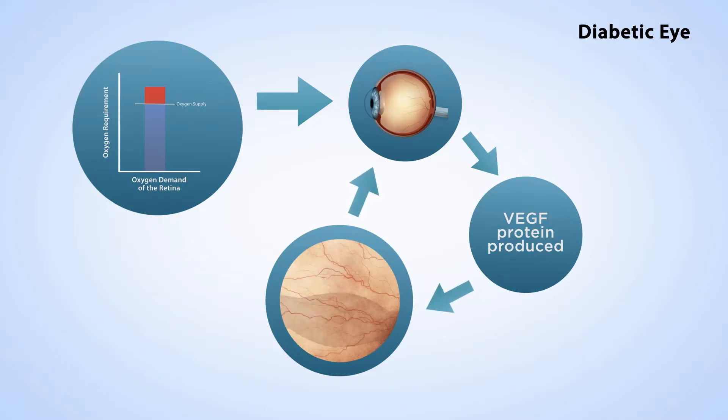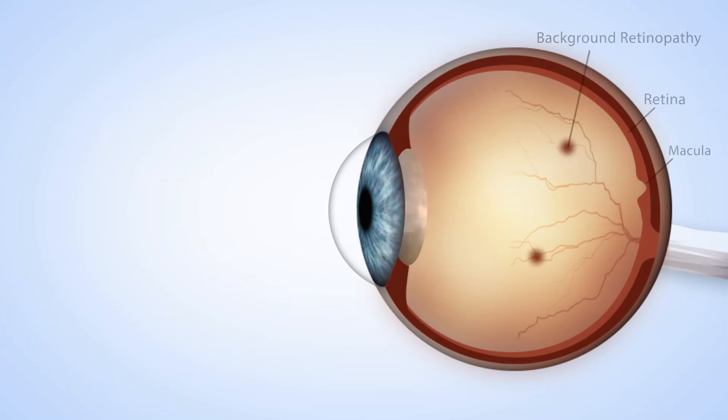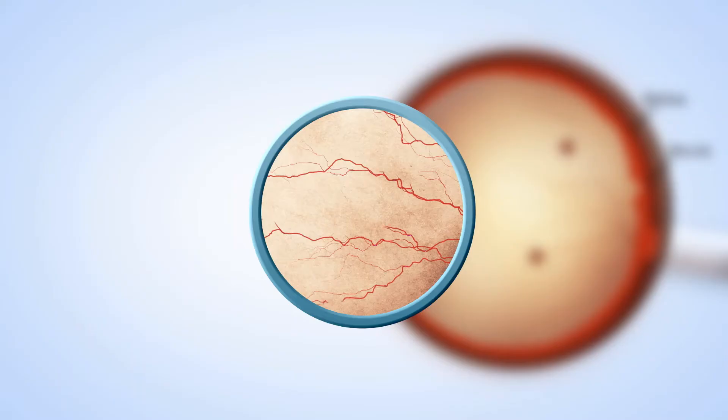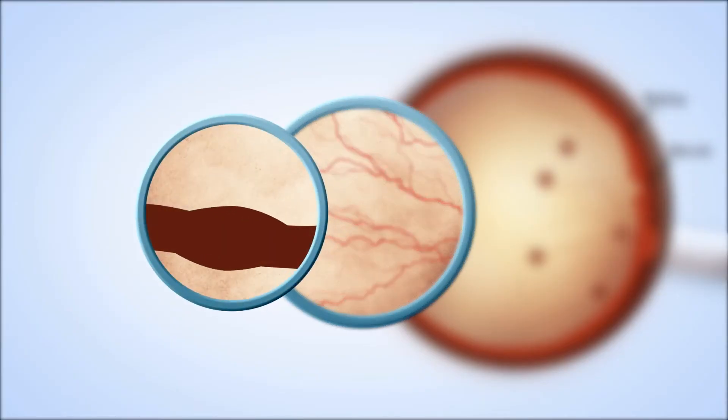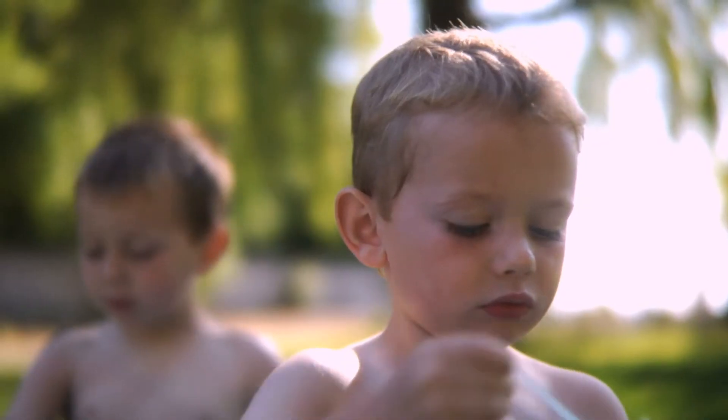This leads to a vicious cycle of disease progression. The liquids released from these leaky vessels cause the retina to become inflamed — this is known as diabetic retinopathy. This can develop into proliferative diabetic retinopathy, where blood vessels grow rapidly and leak, resulting in hemorrhages and leading to serious sight loss.